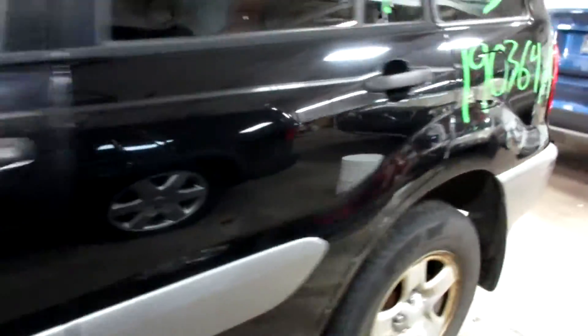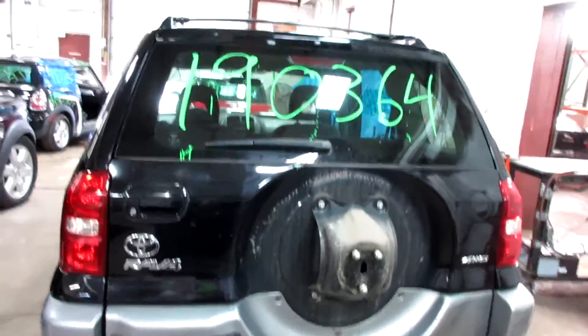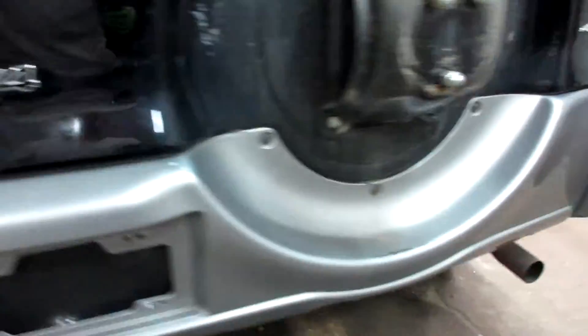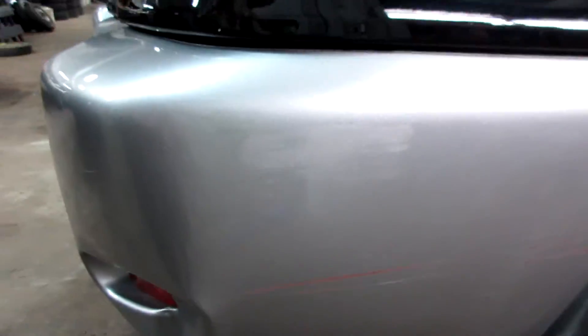Got some nice driver side parts here. Nice rear bumper, deck lid, tail lights. The rear bumper's just got a bit of a scratch to it there, a bit of a dent there, and a little bit of a scratch also.